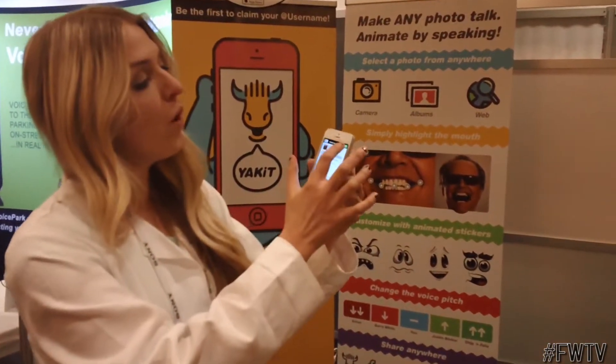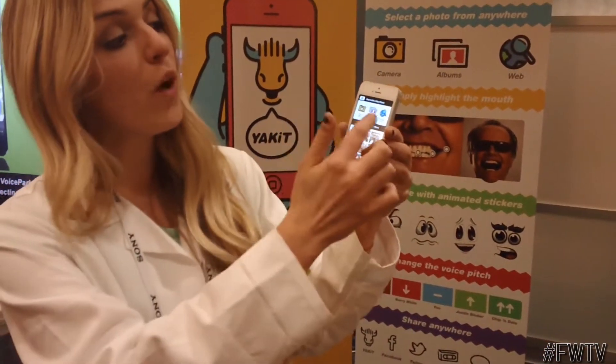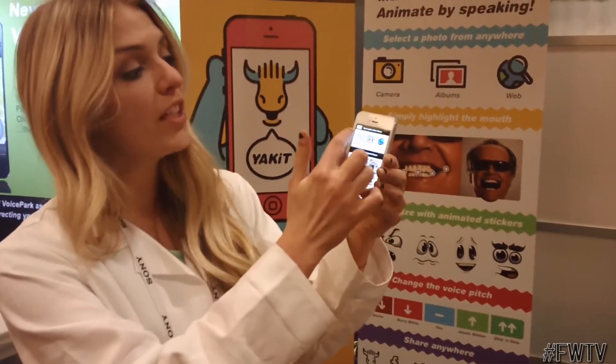Let's open up the app. What we do is we'll start with a picture from either the web, your photo album, or we can take a picture of somebody. Any volunteers?